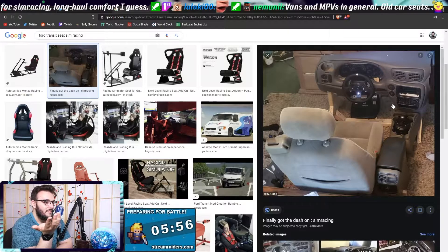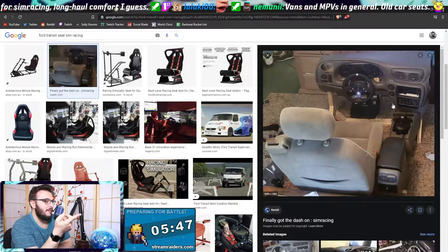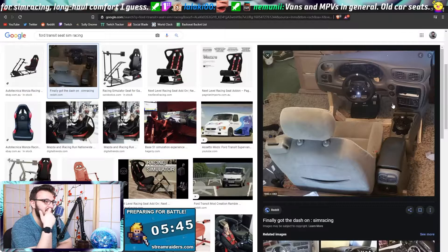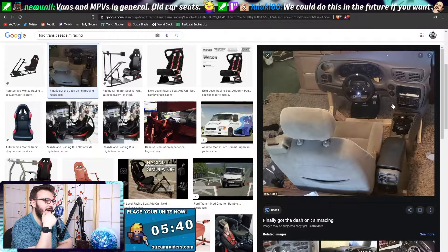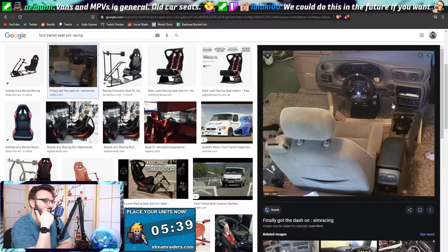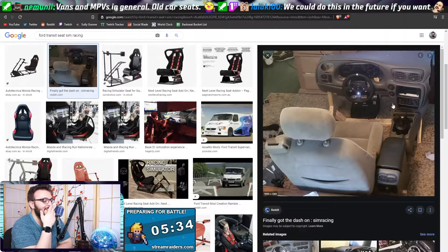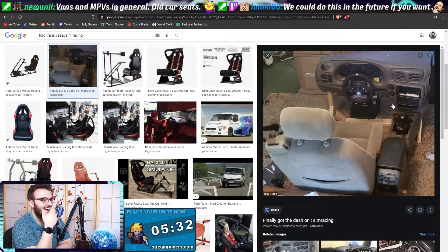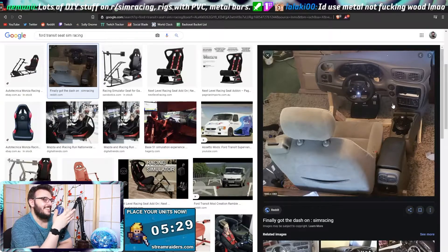This is unreal — and it's just crappy, like two by four wood just nailed together. We could do this in the future if you want. I need my McMansion first, and then I can fit one of these sim racing setups — the Vitara sim racing setup. That is hilarious, that is wild, I'm just staring at it.